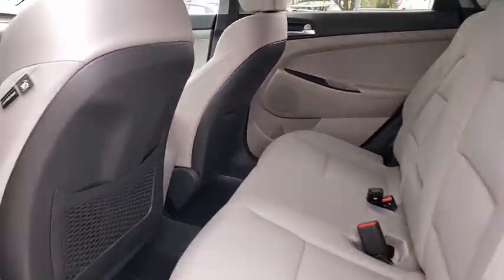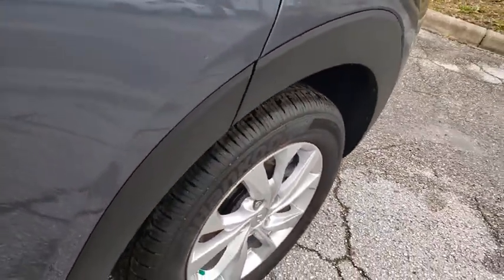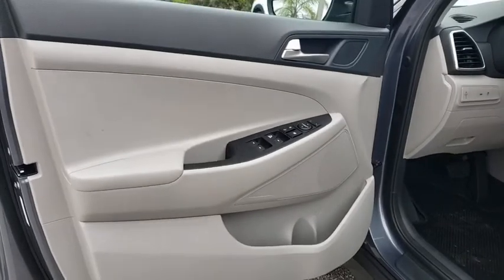Carpeted floor mats, remote keyless entry, cargo cover, brake assist, tachometer, rear window wiper, front reading lamps.